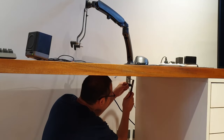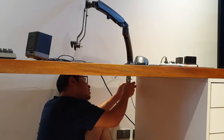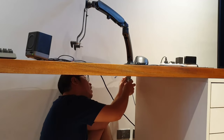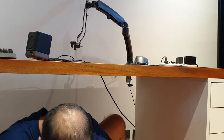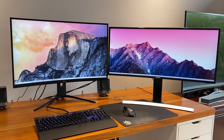My biggest problem with monitor arms is that while I really love my old Samsung monitors, none of them are VESA mount compatible. That is why you see that weird clamp frame thing on one of my monitors. I will rant about this in a different video. Safe to say, this is now my latest monitor setup.